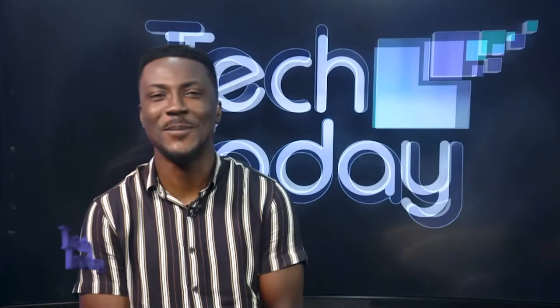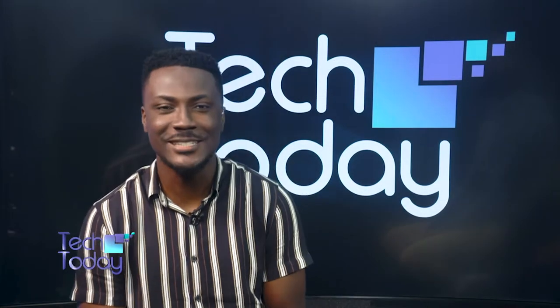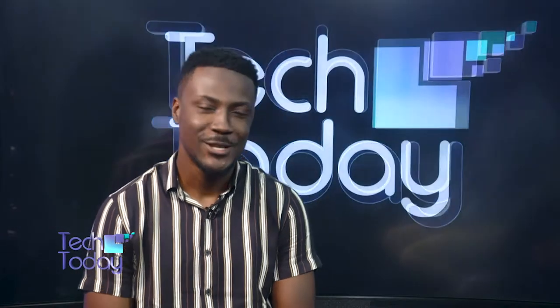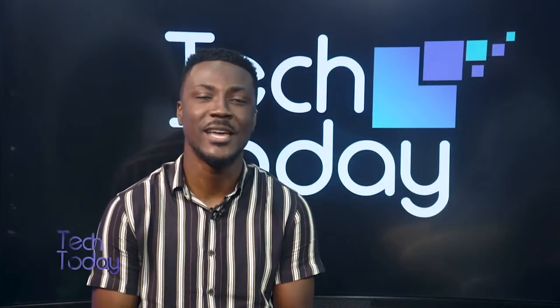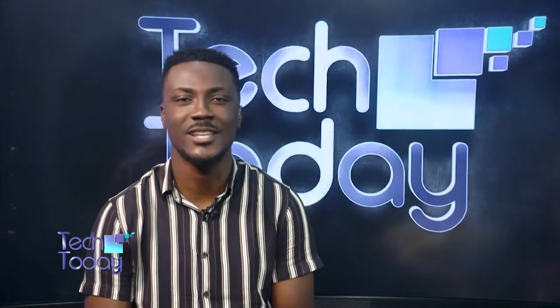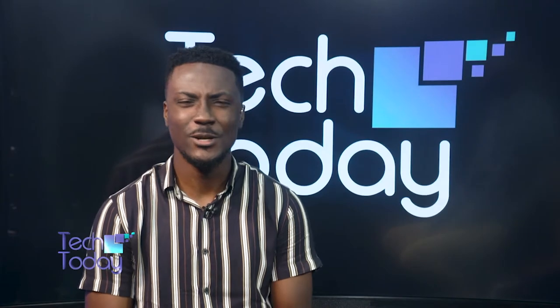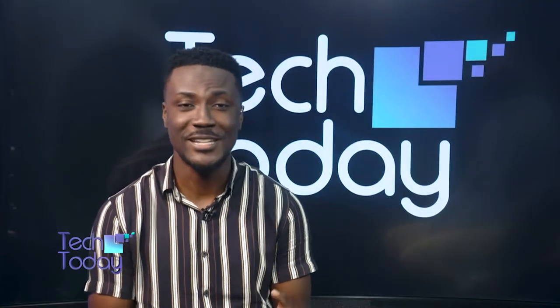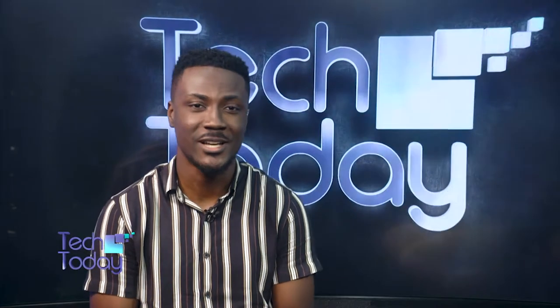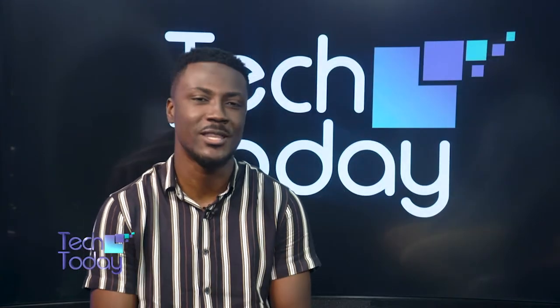All right, so welcome back to the show. Just to remind you, you're watching Tech Today right here on MX24. You can join the conversation on our social media platforms at MX24GH with the hashtag Tech Today. There's been a lot of rumors and leaks around the world of tech, and I've curated some of these stories in our tech headlines for today. Let's just go have a look at that and be right back.